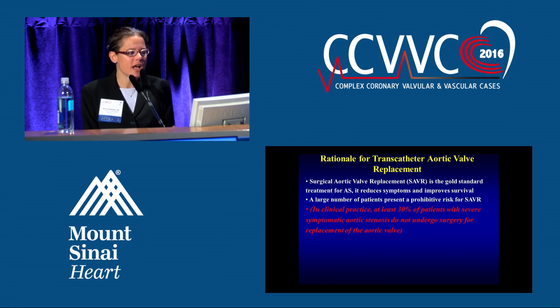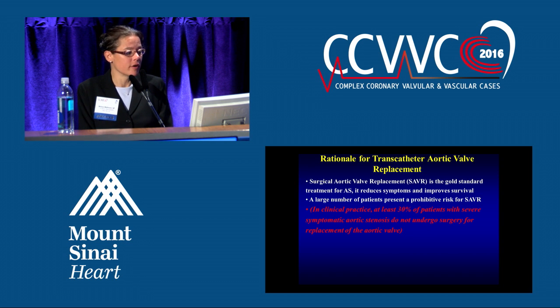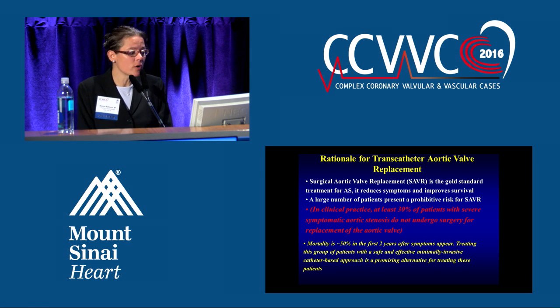So what was the rationale for developing this procedure? Surgical aortic valve replacement was the gold standard — it reduces symptoms and improves survival. However, over 30% of people with this disease were not being treated because they were considered to be at high or prohibitive risk for surgery. So developing a minimally invasive procedure to treat these patients has been an amazing, promising alternative.